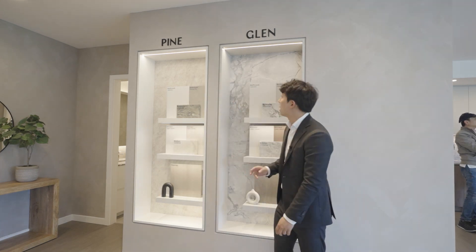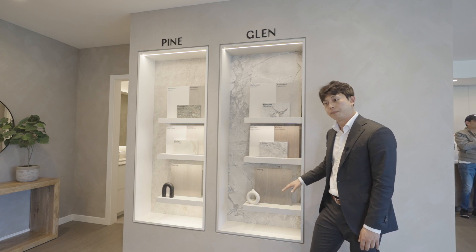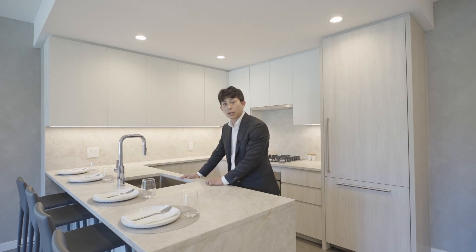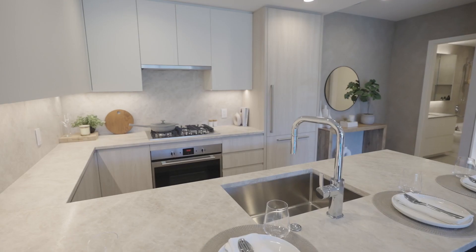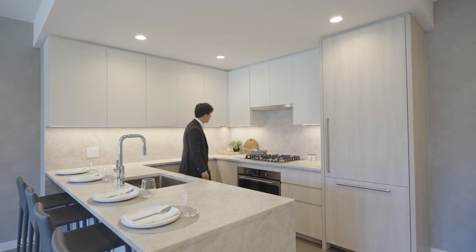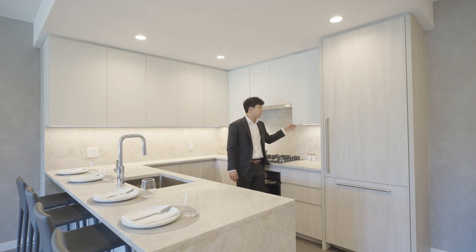They have two color schemes — Pine and Glen. Pine is the brighter one and Glen is a calmer, darker scheme. This is the Pine scheme. As you can see, the countertop is a quartzite stone — very unique texture and luxurious looking, like a penthouse-level design. They have LED underlighting under the cabinets, flat panels for a clean design, and soft-close drawers.